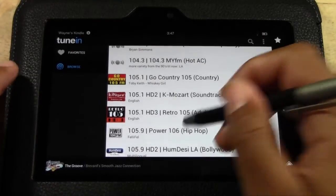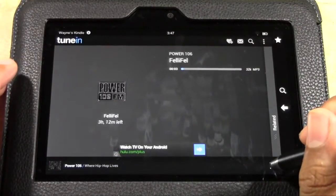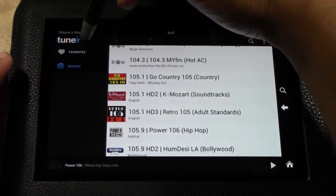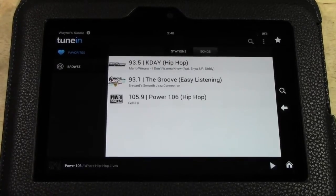Power 106, another favorite here. I'm going to go ahead and favorite that. Now watch this — if I go to favorites right here, there are my stations saved. It just makes it easier for me to go back to them later when I open the app.